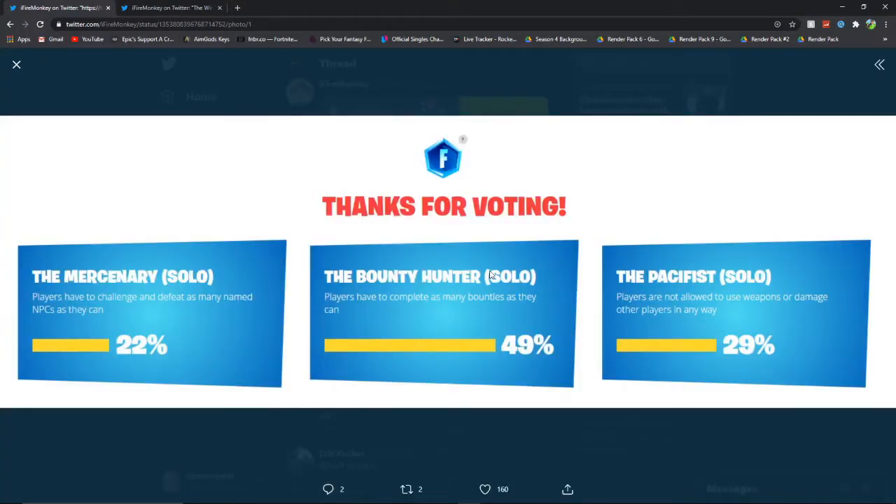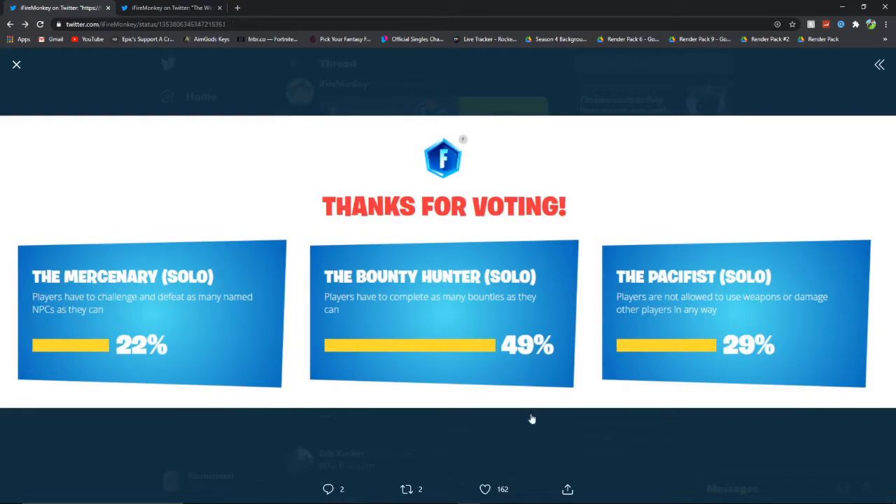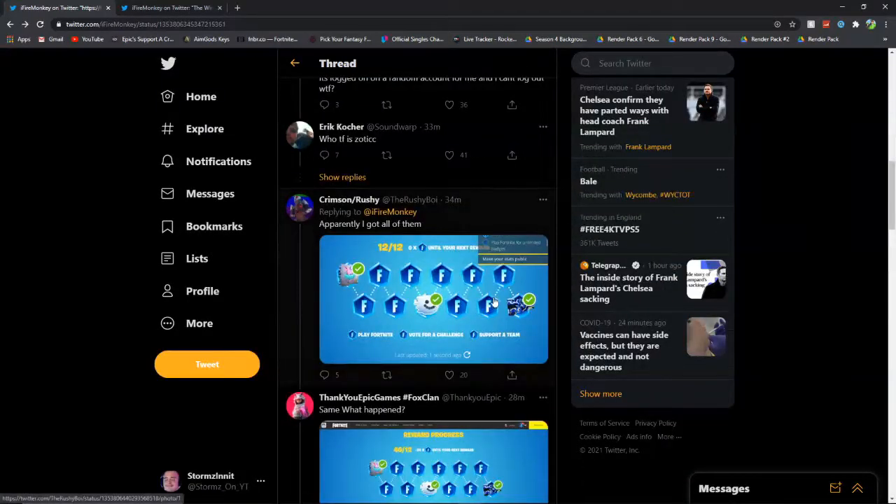As you can see, there are three different voting options. The Mercenary — players have to defeat as many named NPCs as they can. The Bounty Hunter Solo — players have to complete as many bounties as they can. And the Pacifist — players are not allowed to use weapons or damage other players in any way. It looks like the Bounty Hunter one did win.